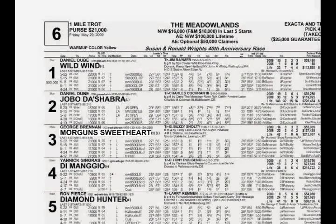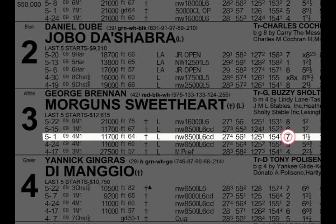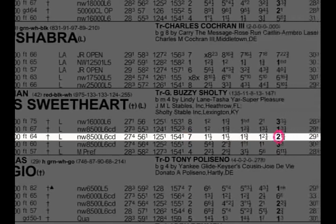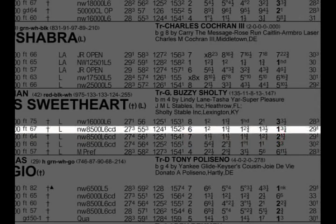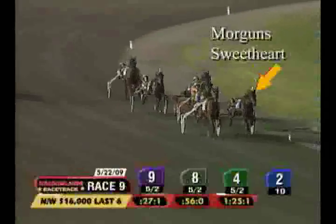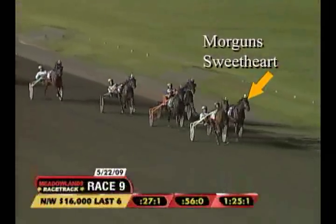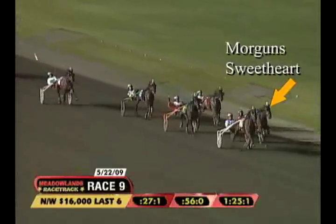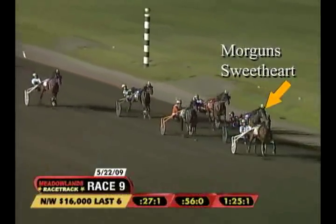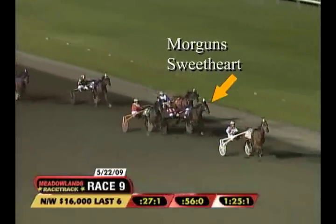Here's an example of showing sudden speed. Back on May 1st, Morgan's Sweetheart showed sudden speed from an outside post position 7 and finished a solid second. In her next start on May 15th, she went wire to wire in a lifetime best of 1:52 and 3. The most recent race is almost always the best indicator, unless a horse had a legitimate excuse for a poor performance. Go to the Replay Center and watch the races again to get a better gauge on past performance and find hidden form.